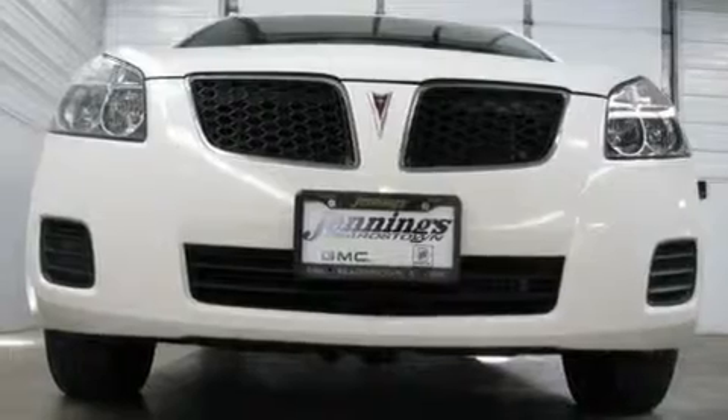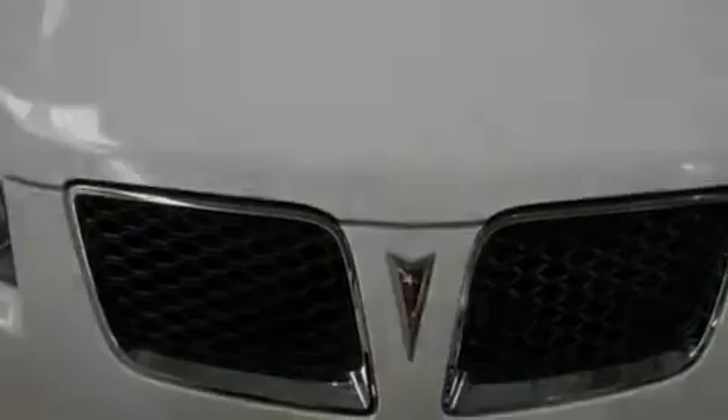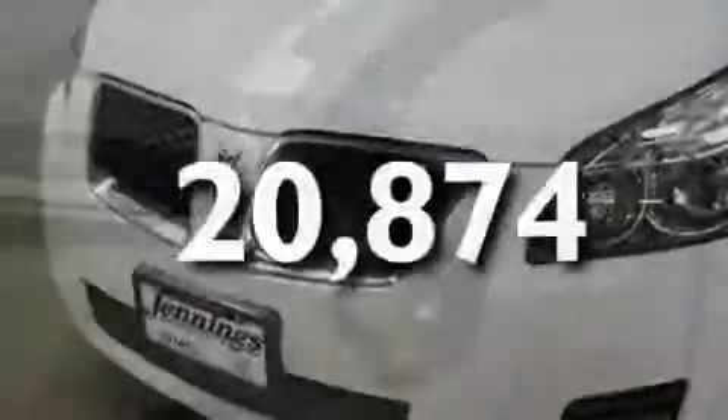Its top features include variable valve timing, a passenger side vanity mirror, a low-tire pressure indicator, a stability control system, OnStar, halogen headlights, an anti-lock braking system, side impact airbags, and this vehicle has fewer than 21,000 miles on the odometer.